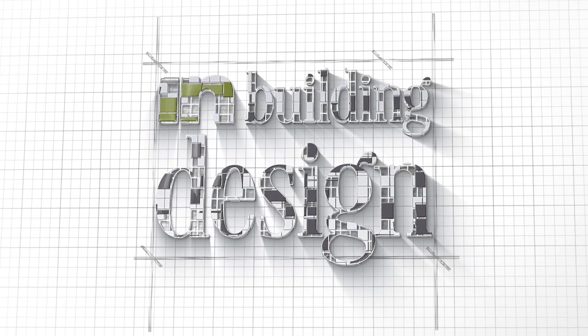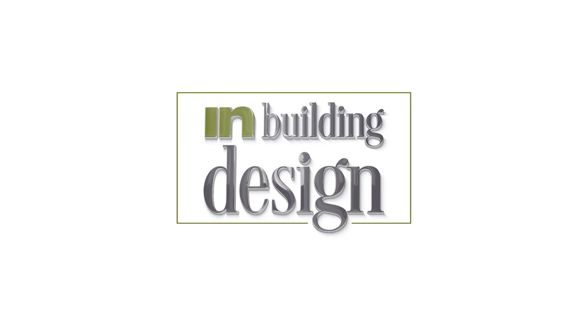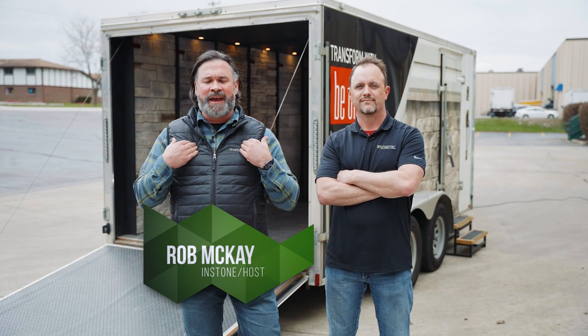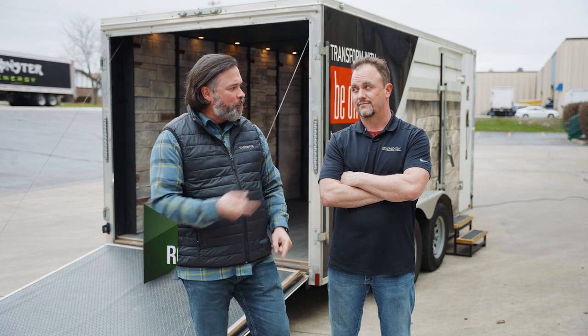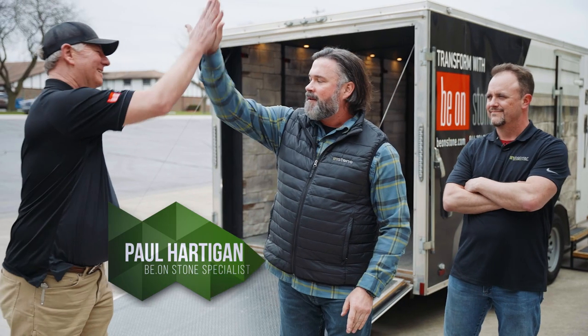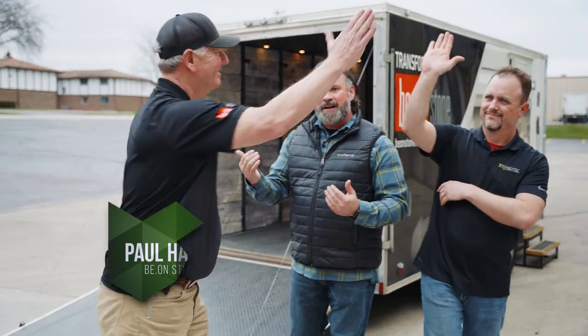Welcome to In Building Design. I'm Rob McKay, and with us as always is our resident new guy Ken. And today we're talking Beyond Stone with Beyond Stone specialist Paul Hartigan. Thanks for being here — looks like you brought us a little treat.